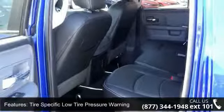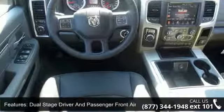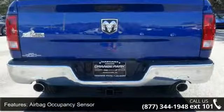Outboard front lap and shoulder safety belts, rear center three-point, wireless streaming, dual-stage driver and passenger front air bags, and metal-look instrument panel insert.